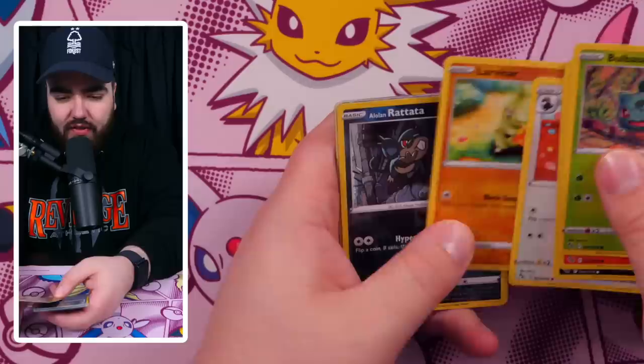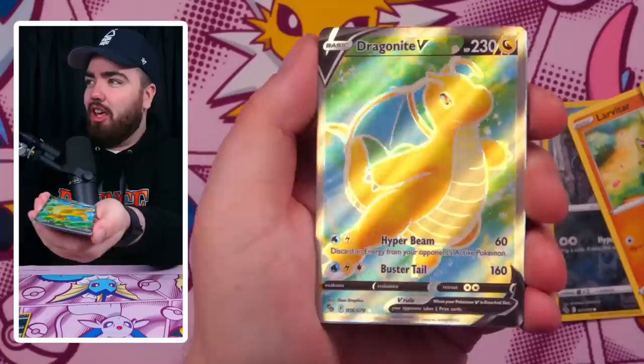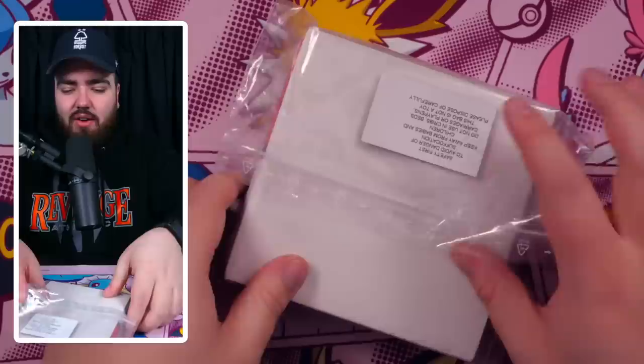Second Pokemon Go pack — we've got Bulbasaur, Numel, Raticate, Tranquill, Larvitar, Alolan Rattata, and a Dragonite V. I'll take that, man. Probably one of the best cards I could get. I know it's not the best, but I like this card a lot — beautiful full art and a beautiful Dragonite. That is a good pull. We will take that one. Thumbs up, let's go.